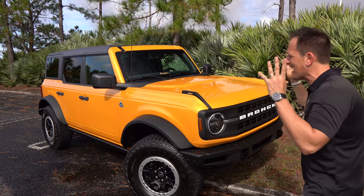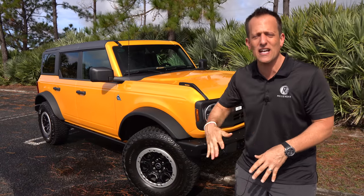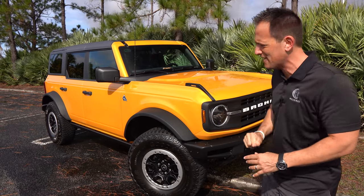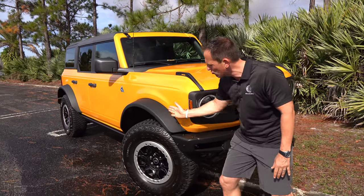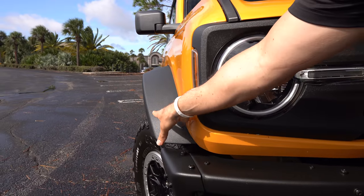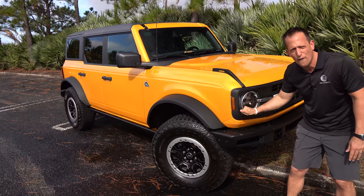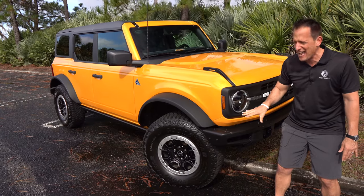Right off the bat, whoever designed this Bronco from the exterior needs high fives and all sorts of special gifts, because they did a perfect job with the classic style. When you go Black Diamond, you automatically get those wide flare fenders — and as we go around the vehicle, you'll see these fenders have a specific purpose. Nice flat black, going to take a good beating. Another touch of the Black Diamond trim is the front modular bumper.